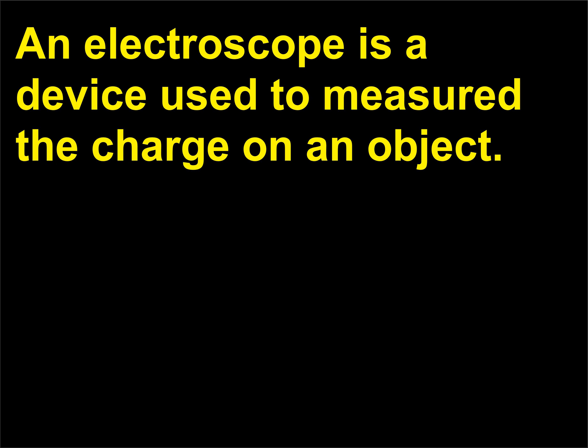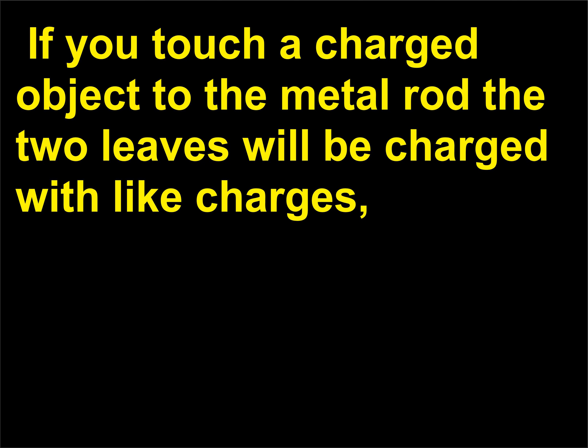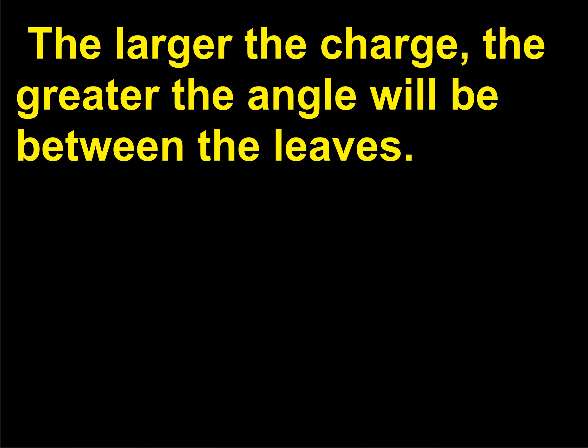An electroscope is a device used to measure the charge on an object. It consists of two metal leaves — either thin aluminum foil or gold leaf — attached to a metal rod. If you touch a charged object to the metal rod, the two leaves will be charged with like charges and so they will repel each other. The larger the charge, the greater the angle will be between the leaves.